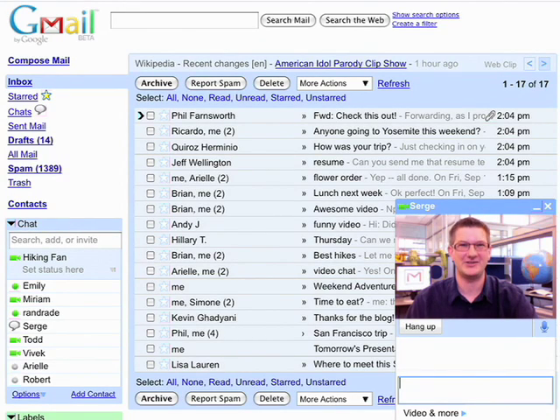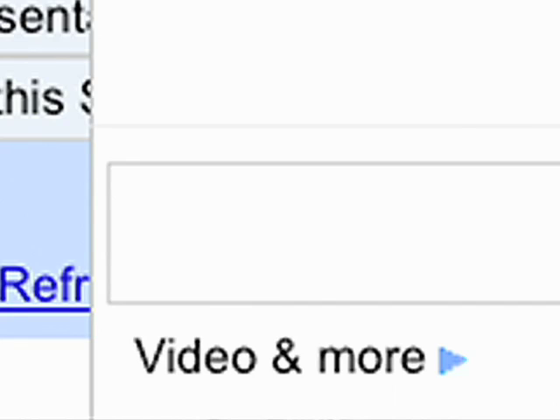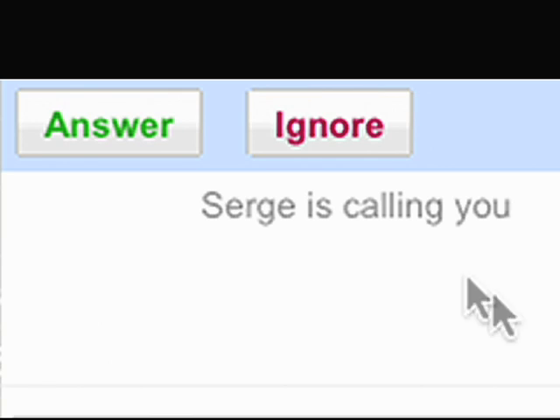So let me show you how this works. Gmail Voice and Video Chat is integrated right into Gmail, so it's very easy to use. To start a voice or video chat, simply click on the Video and More link at the bottom of a chat window. When a person receives a call, they'll hear a ring and they'll see a notification that they can choose to answer.